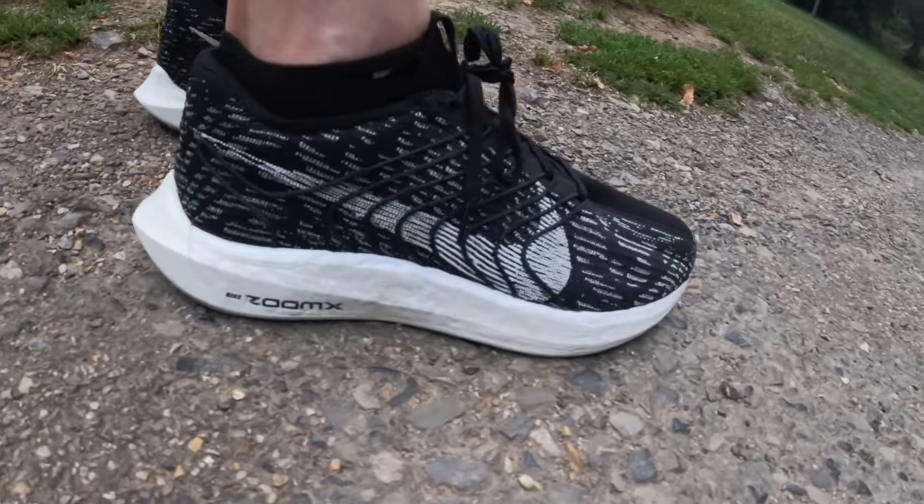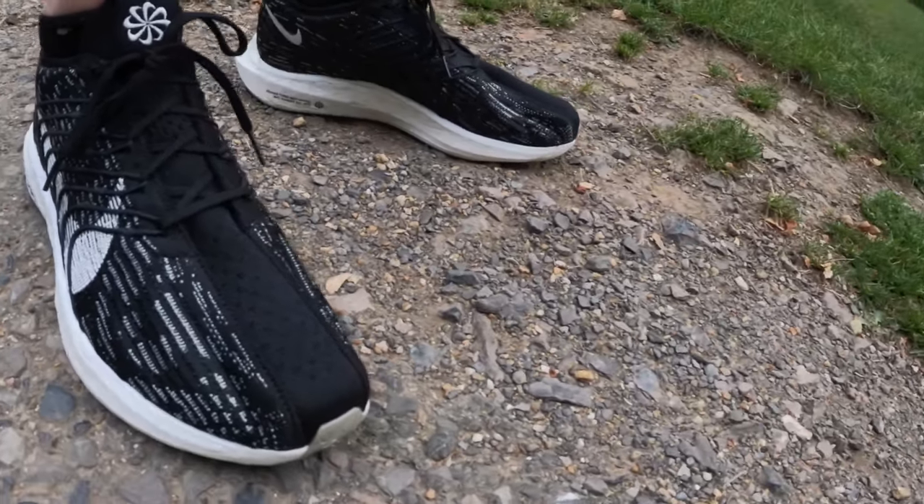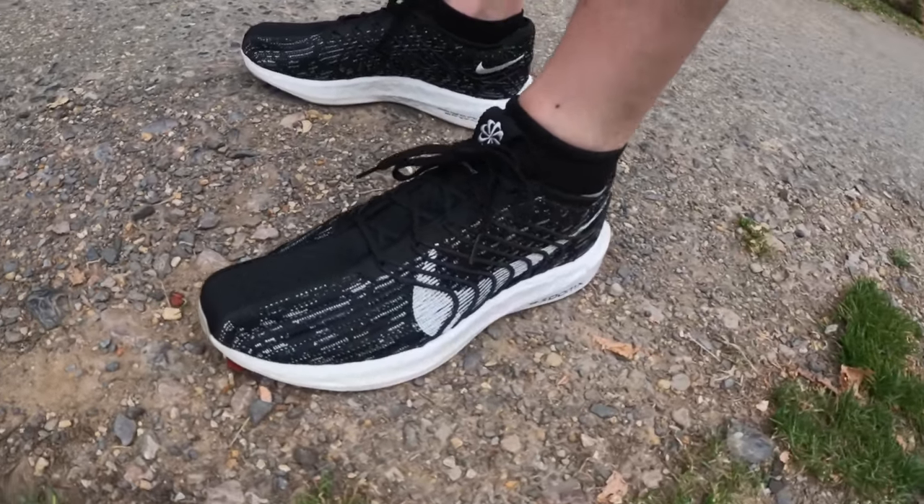As per usual in my reviews, we'll start with the upper first. 10 miles today, 16.1 kilometres on a pretty typical long run route for me, though I did throw in lots of different reps — some one-minute reps at half marathon pace with a couple of minutes of recovery, then two-minute reps at half marathon pace with a minute recovery. Just taking it nice and easy on the long run.